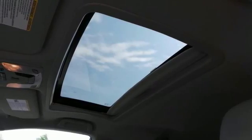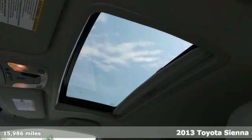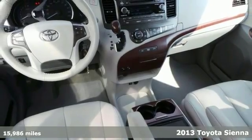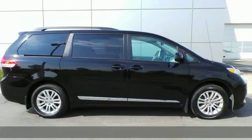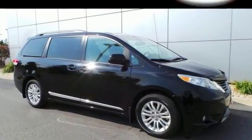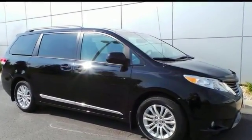Don't miss out on purchasing this outstanding AutoCheck One Owner 2013 Toyota Sienna XLE. With plenty of passenger room, you won't have to worry about being cramped when it's more than just you in this van.